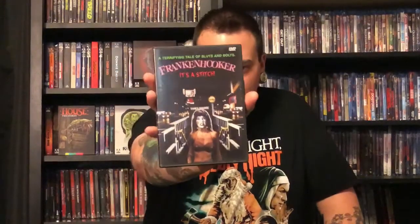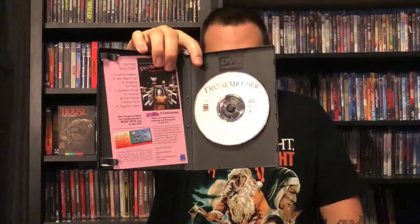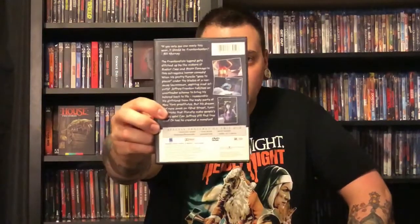I already own the Blu-ray of this one, but not this DVD, and I believe there are a couple different releases. This specific release is from Scimitar — I believe this release is out of print. The movie is Frankenhooker — a classic film I love. It also has a little card insert in there. I got it for two dollars.